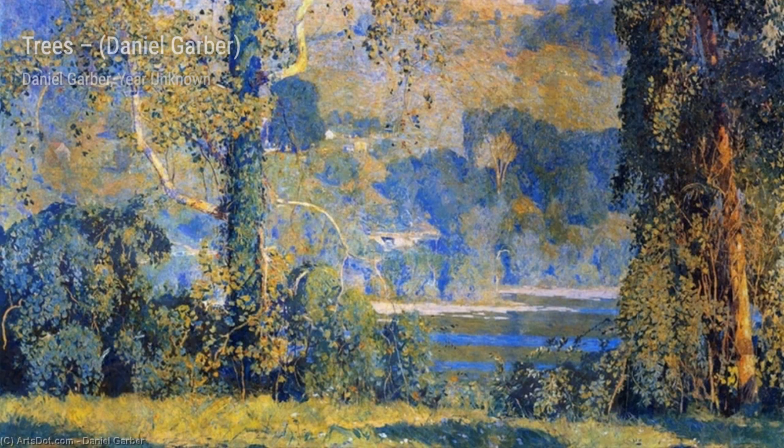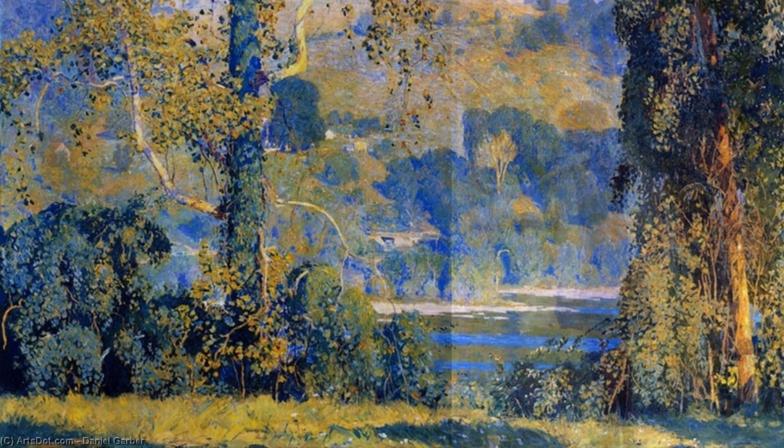In 'The Trees,' Garber showcases his mastery of capturing the beauty of nature. The interplay of light and shadow among the trees creates a sense of depth and serenity, inviting us to take a peaceful stroll through the woods.